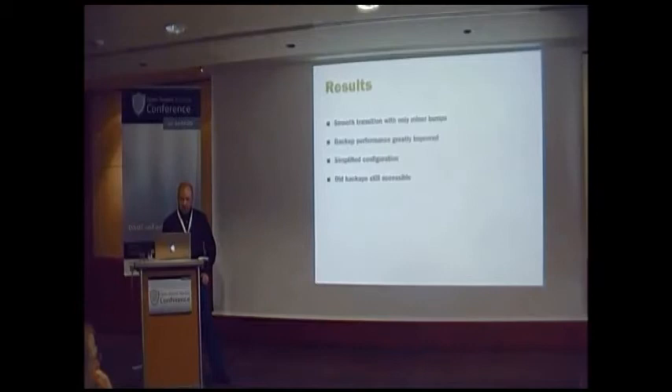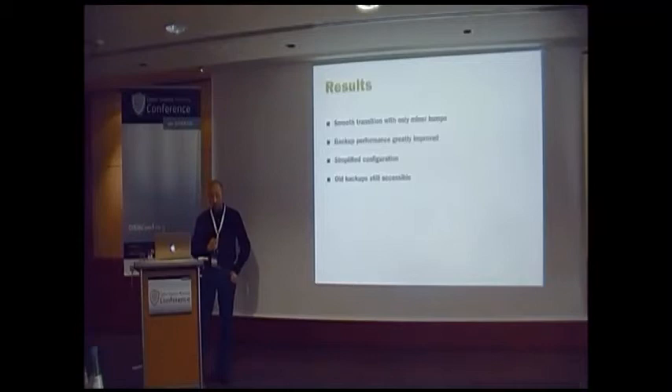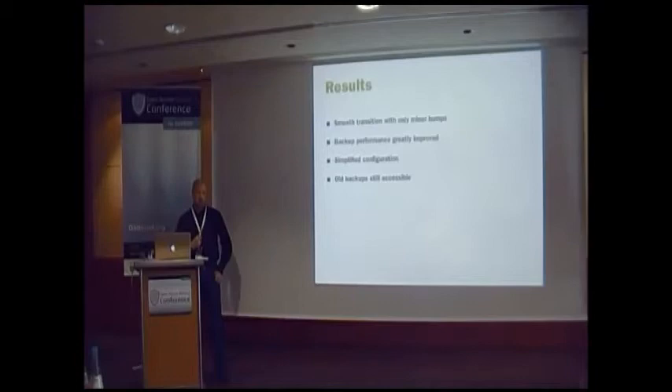What were the results? We had a smooth transition with only minor bumps. Backup performance was greatly improved because of the new hardware. The configuration was simplified — I think it shrunk by more than half compared to the old system. And the old backups are still accessible, which is very nice.